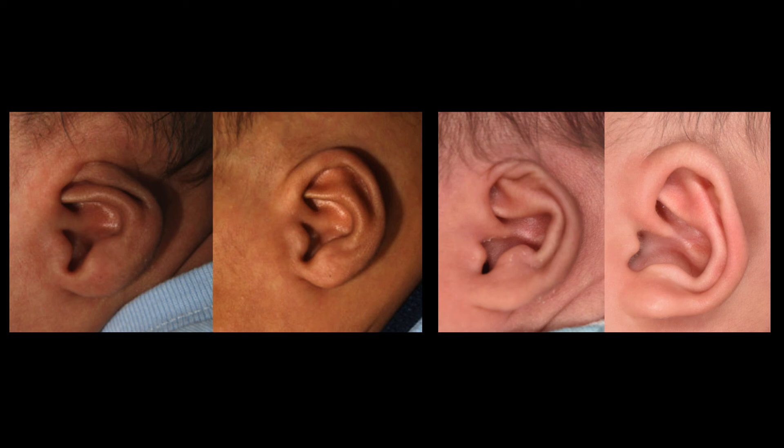This is a functional ear deformity — not a cosmetic one. A lot of times people will say this is just for appearance, but no, there is a functional purpose to having the ear sit in a more normal position. Children affected by this deformity will tell you they can't wear glasses and they can't wear sunglasses.